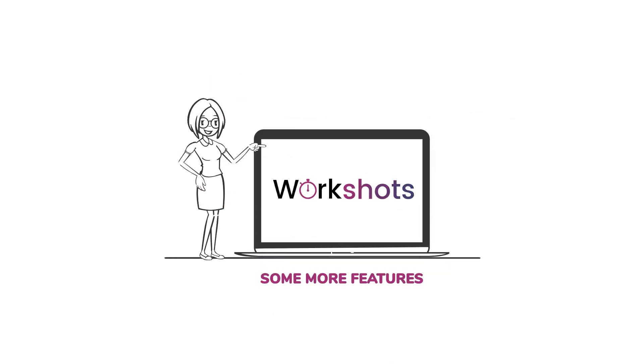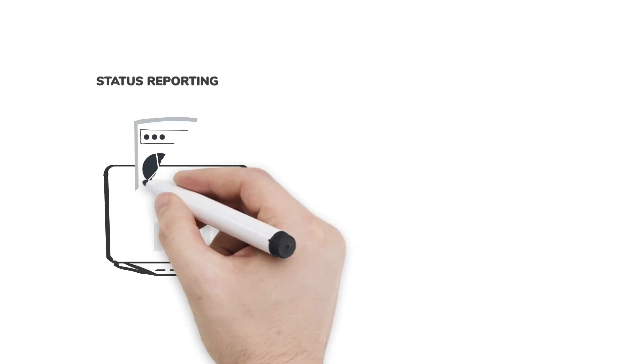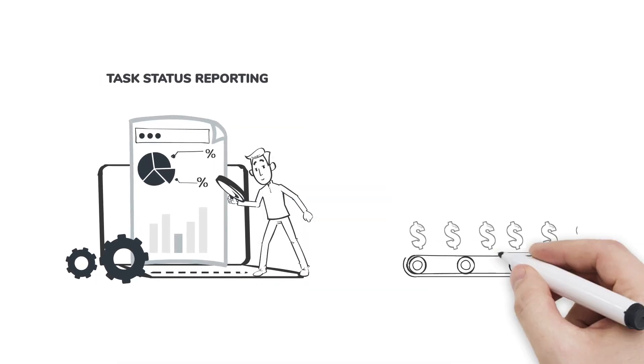It also helps you with task scheduling and management, task status reporting, and cost tracking.